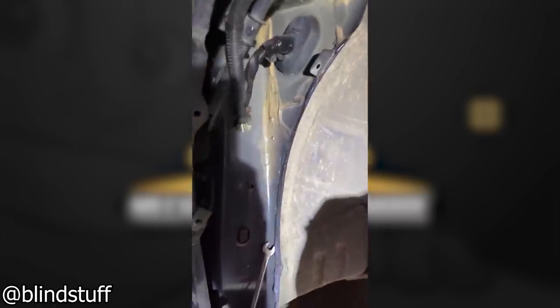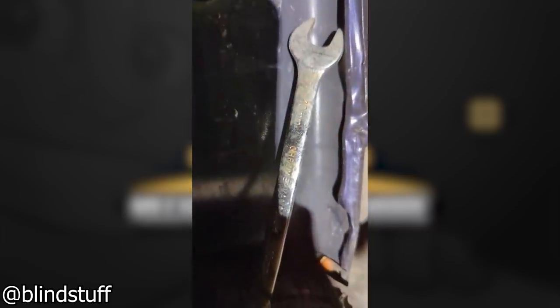So I'm replacing the fender liner on my 2013 and look what I found behind the old fender liner. This is where 10 mils go.